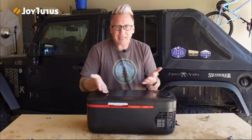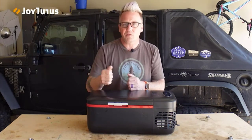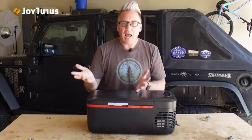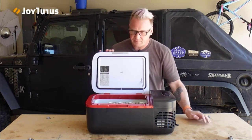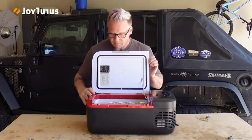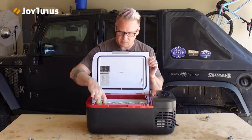If you have a Dometic CFX 50 and you need a freezer, you can use your big fridge in the back and throw this in there too to keep stuff frozen. As for how practical 12 liters actually is — right now I've got it filled up with 13 cans and there's still room for more; I could fit 15 cans in here easily.